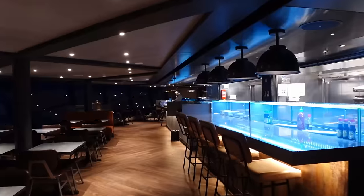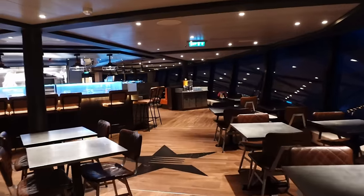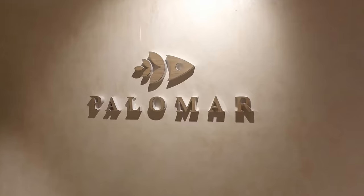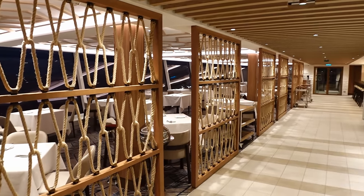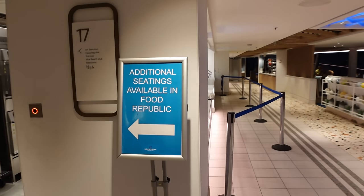Just behind are two more specialty restaurants. To the left is Food Republic, an Asian-style restaurant, and just to the right is Palomar, your fish specialty restaurant. Food Republic is also used for additional seating at breakfast and lunch as part of the Surfside Cafe and Grill. If the seating in the buffet gets busy they'll let you sit in there, and they'll put a sign up in the buffet to state that additional seating is available.